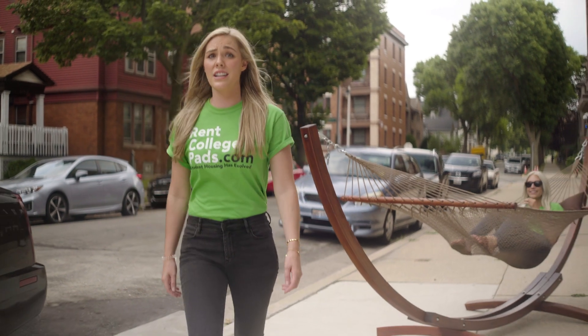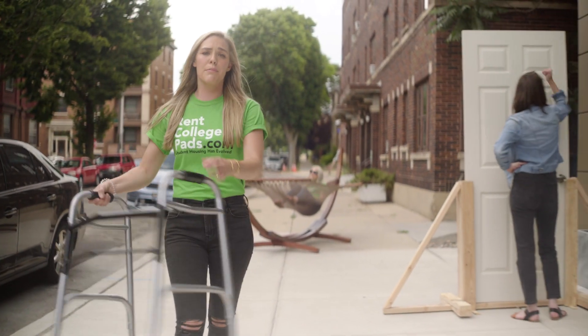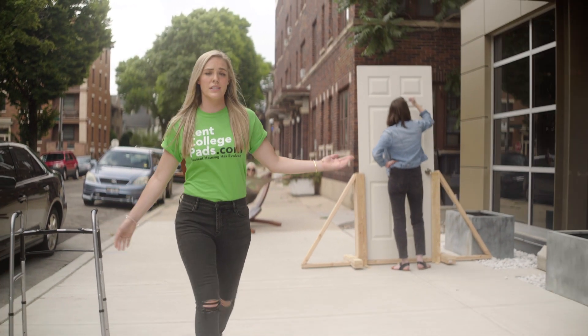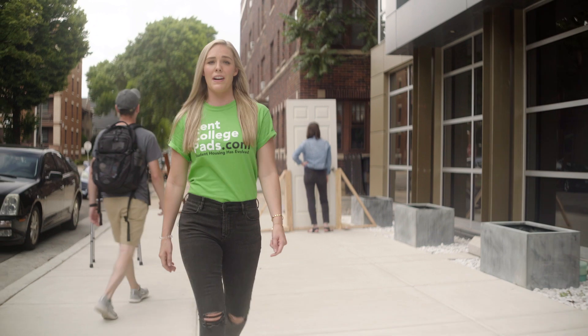Do you really want to search the entire city for apartments? You're gonna find tons of senior citizen housing and places where neighbors complain about noise, while thousands of students at your school are using RentCollegePads.com to find a place near campus.